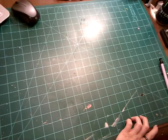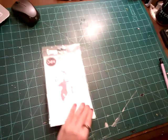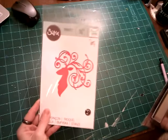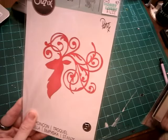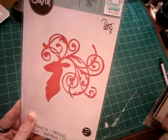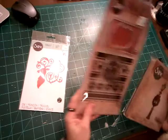And I got a few die cuts. This one is so cute — this reindeer with those antlers, just gorgeous. Would be really pretty on a card.